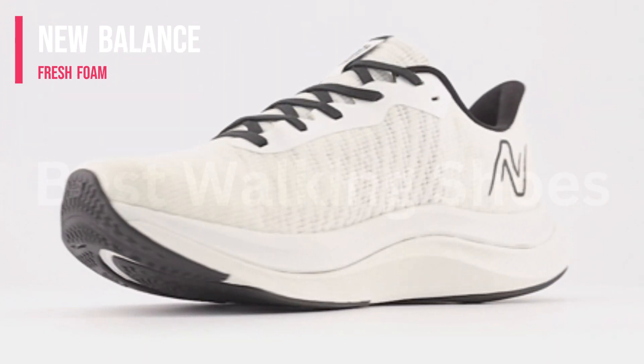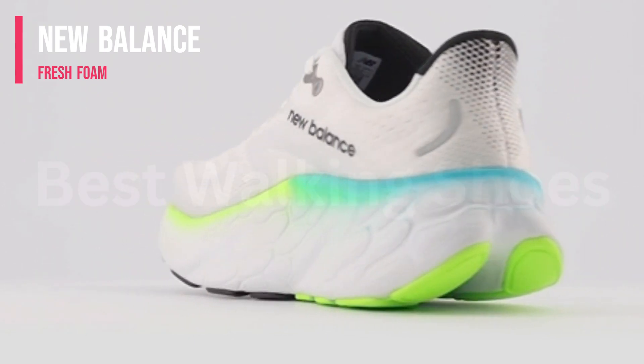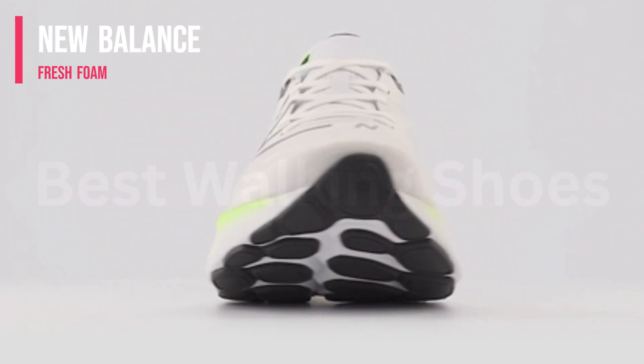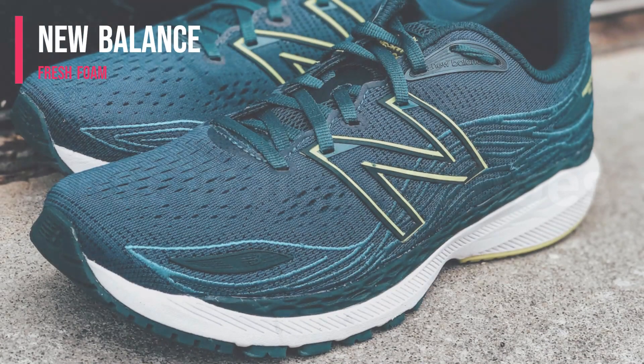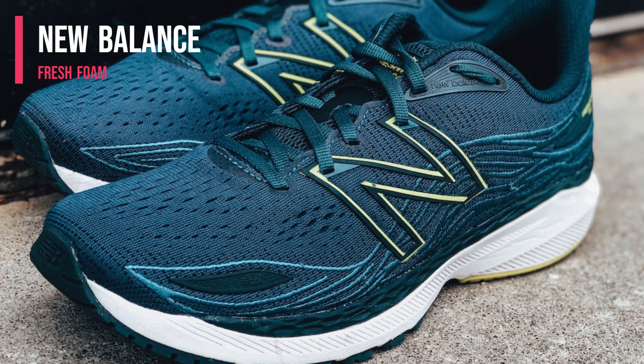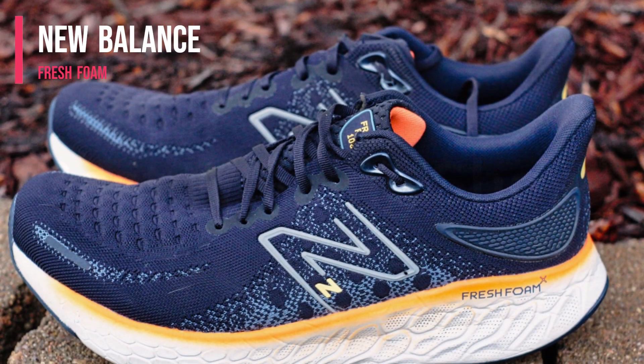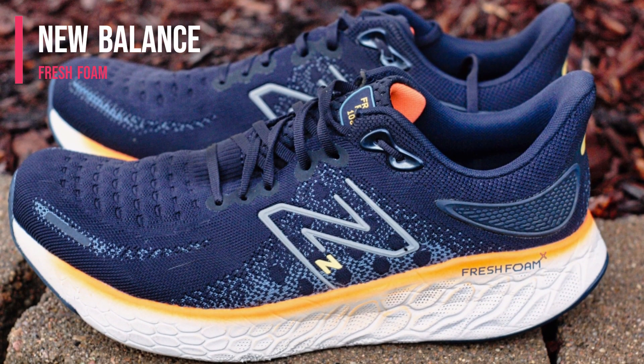Smooth, breathable fabric also helps to prevent rubbing and moisture build-up. The shoe's rear design grips the back of the foot for a supportive fit and makes it simpler to put on and take off the shoes, earning it a high grade of 5 out of 5 in blister protection from our tester.